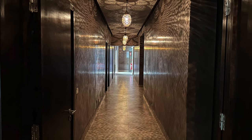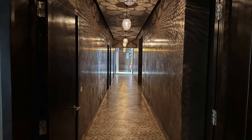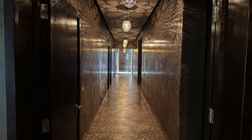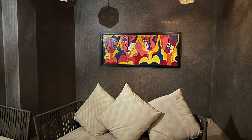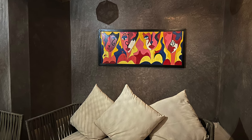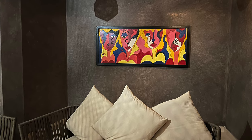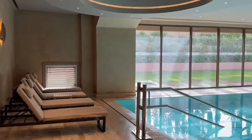Then there's the spa — we went for a massage while we were there, which was a great experience, as well as a hammam. There's the waiting area for the spa, and underneath the spa there's also a lovely enclosed indoor pool area as well, which is really nice.